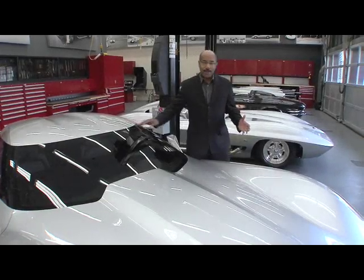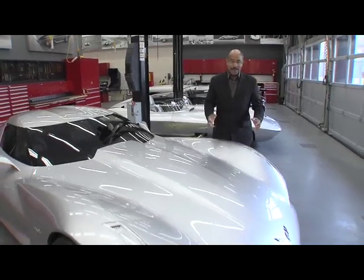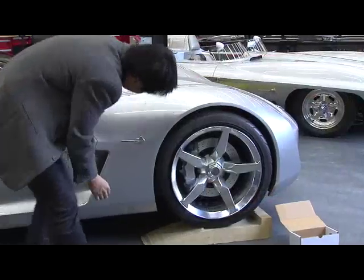Hello everyone, I'm Ed Welburn, Vice President of GM Global Design. I'm here in the mechanical assembly area of the Design Center, where we put the final touches on new concepts.